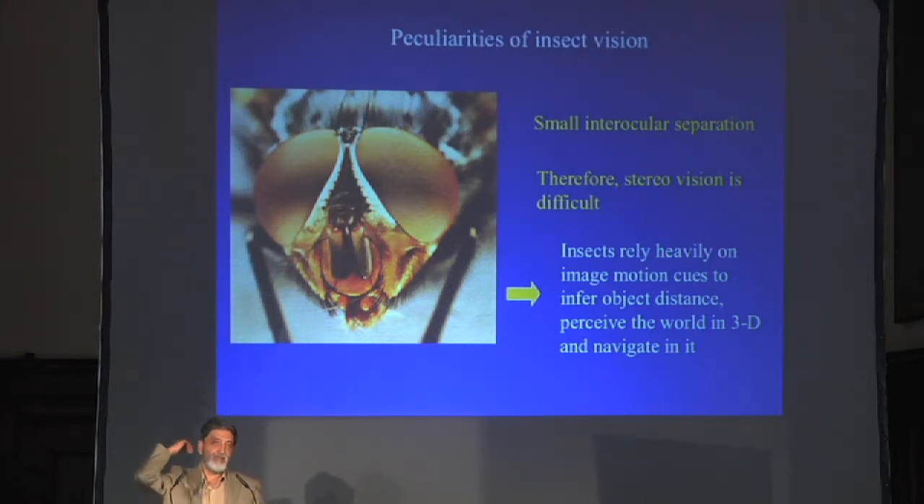Each ommatidium has a visual field of about 2 degrees in the case of a bee, and each one is separated from its neighbor by about 2 degrees. There are about 5,000 omatidia in one eye and a similar number in the other eye, so the entire constellation of 10,000 omatidia gives the insect an almost panoramic view of the world, except for a small blind zone in the back where the body gets in the way.